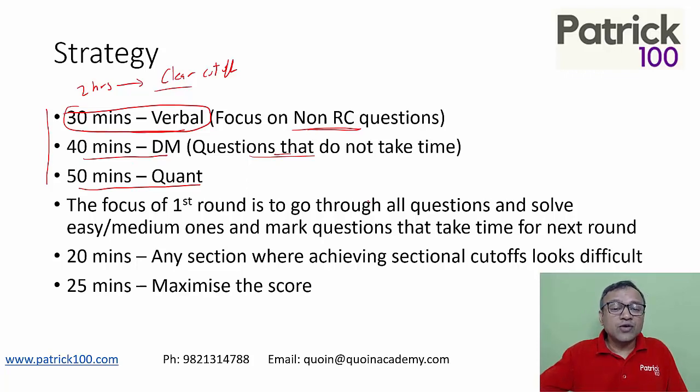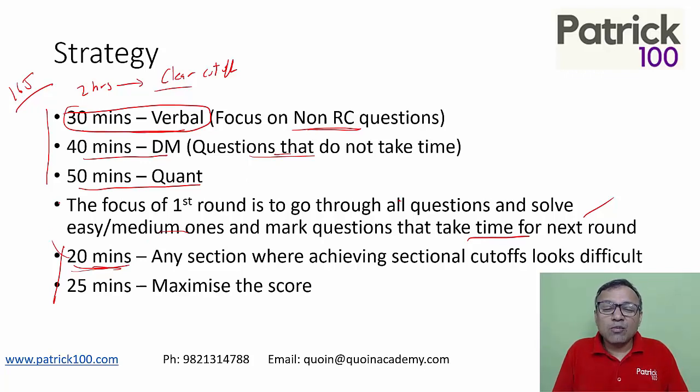Go through all the questions in the first round. Solve the easy or medium ones; anything that takes time, mark it for the next round — the second round. When you come to the second round, you still have 45 minutes left — remember the whole paper is 165 minutes for the first round. Spend 20 minutes going back to the section where you feel you have a problem clearing the cut-off, such as verbal. Go back and try to solve a few RCs to clear the cut-off. The last 25 minutes you can use to maximize your score. This could vary — you could spend all 45 minutes just clearing the cut-off, or all 45 minutes maximizing the score, depending on how your paper has gone.